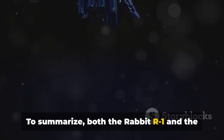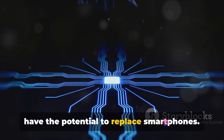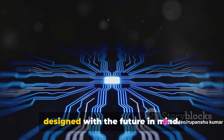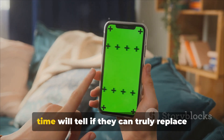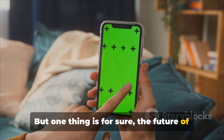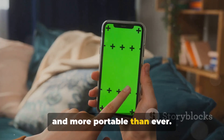To summarize, both the Rabbit R1 and the Humane AI Pin are mini-AI devices that have the potential to replace smartphones. They are compact, multifunctional, and designed with the future in mind. However, it's still early days, and only time will tell if they can truly replace the smartphone. But one thing is for sure: the future of tech is here, and it's smaller, smarter, and more portable than ever.